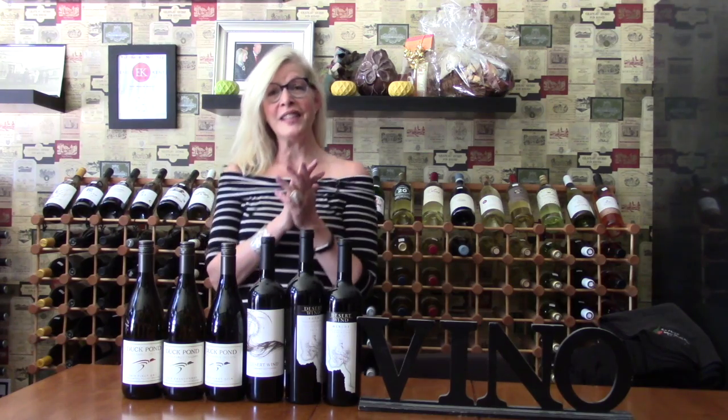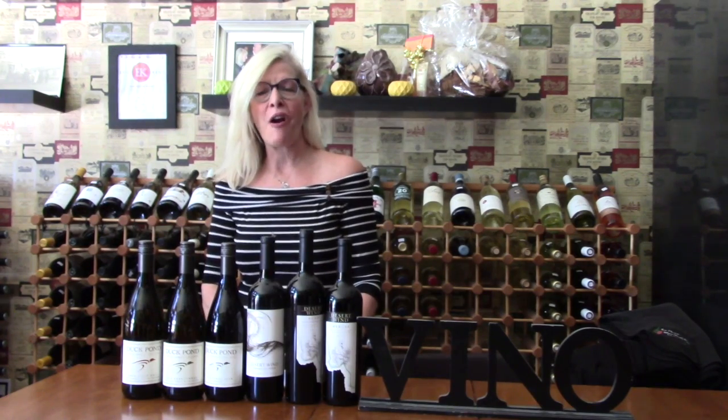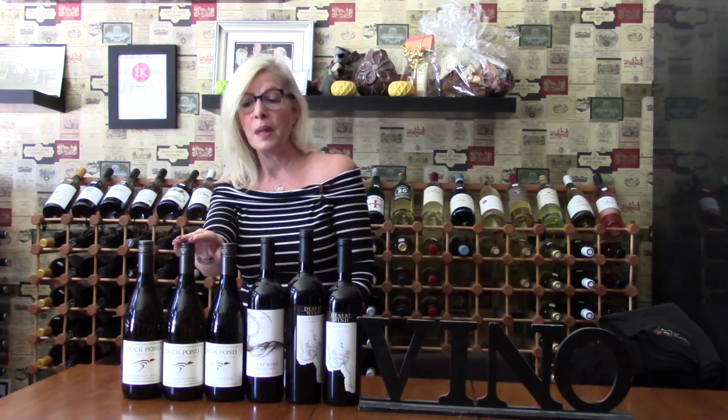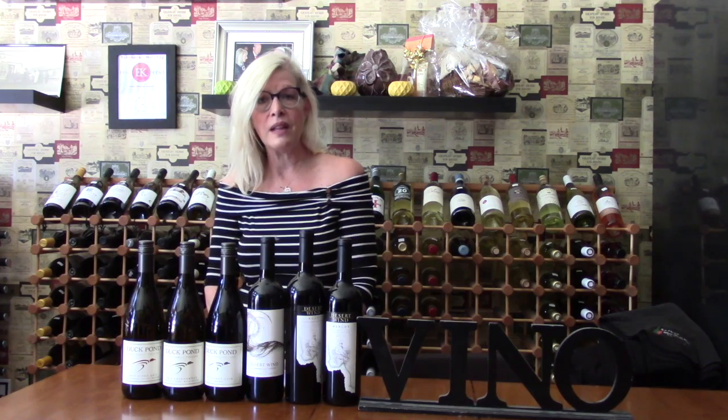Hi, everybody! It's me, Heidi, and I'm back. I'm representing Friese Family Wines. They are a family-owned, family farm, farm-to-glass winery that represents both Duck Pond and also Desert Wind. Duck Pond is from Willamette, Oregon, and then we've got the Desert Wind that is from Washington.